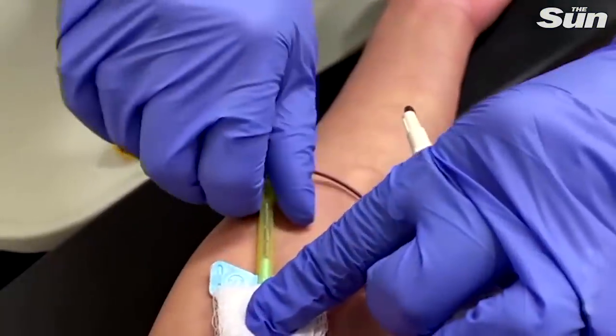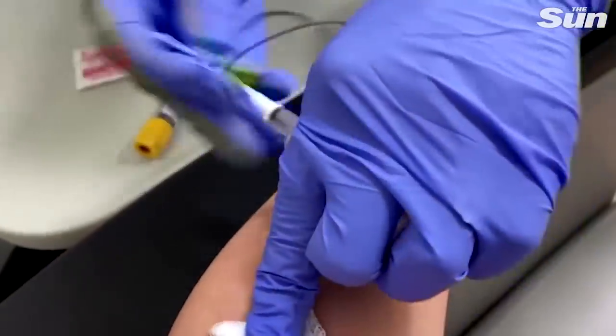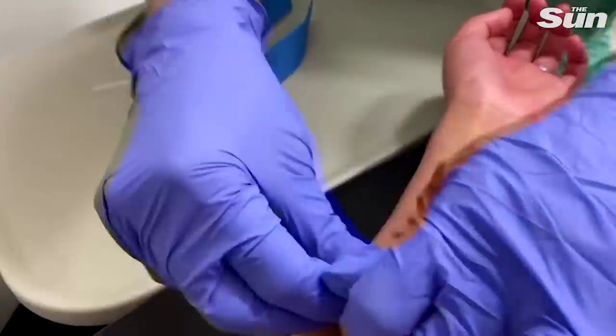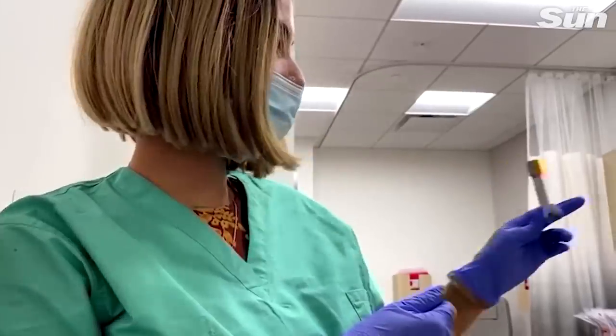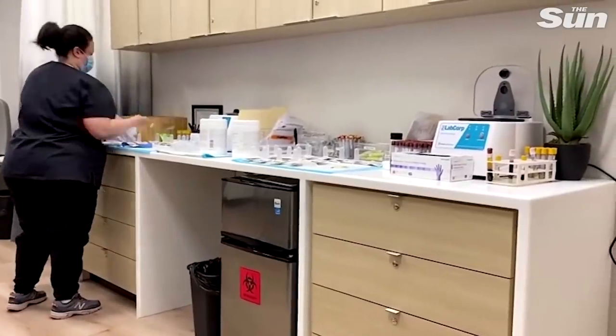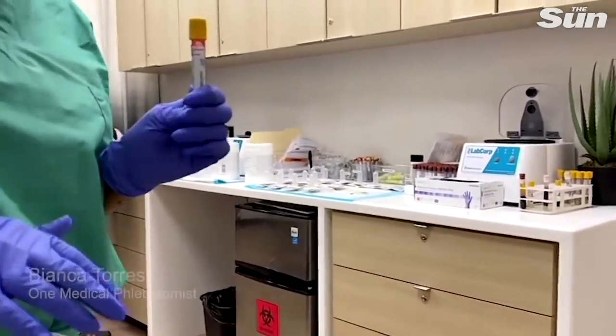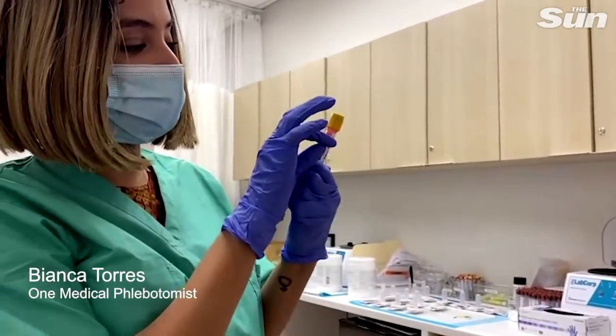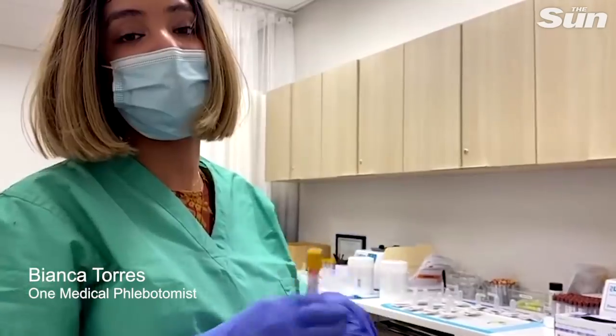Band-aids are fine on the skin — awesome. So we have two machines here called centrifuges, so we do a little bit of pre-processing. We spin it in the centrifuge to pretty much extract the serum from the blood.